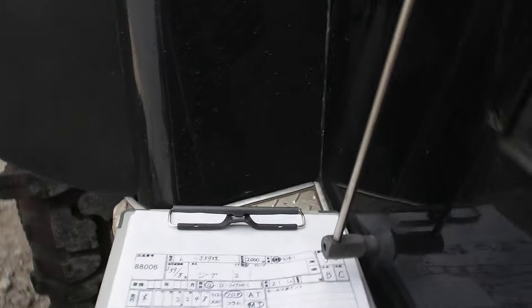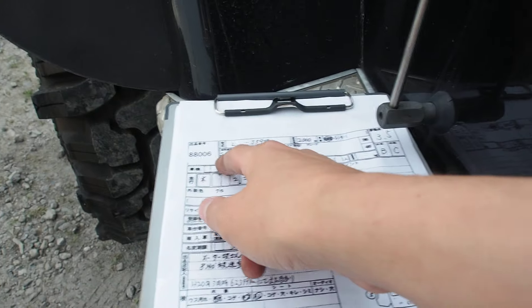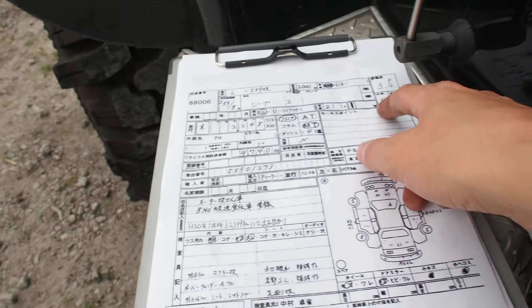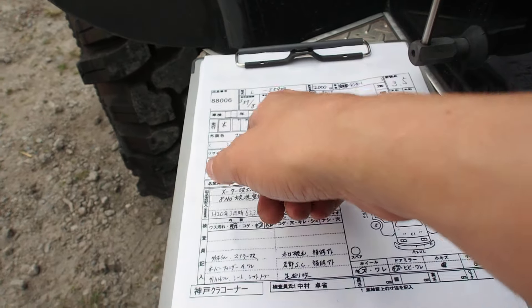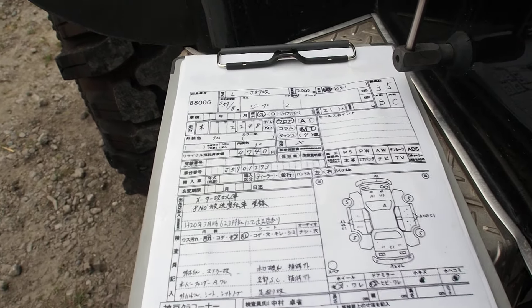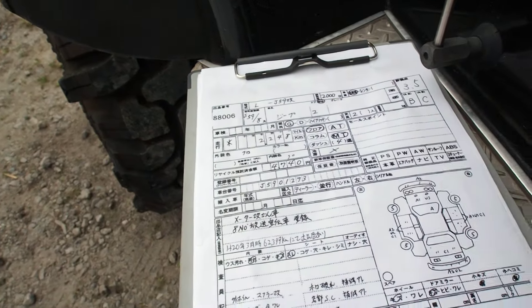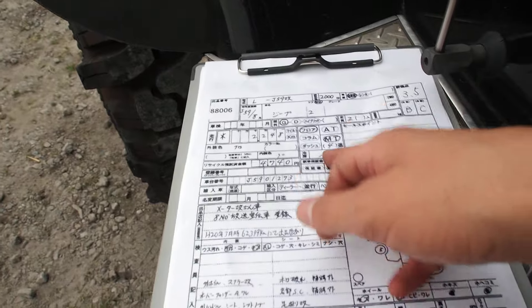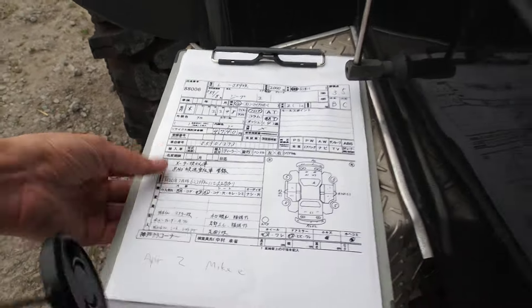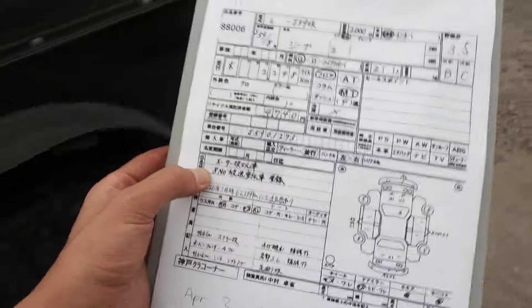Okay, let's go over the auction sheet. It's a 1984 Mitsubishi Jeep. This is a grade 3.5 with an exterior B and interior C. 2,248 kilometers on the odometer, but it has a star, so they don't know if that's for sure. Four speed manual transmission and no AC. It says it used to be registered as an eight number, which is a camping car. Mileage is unknown.